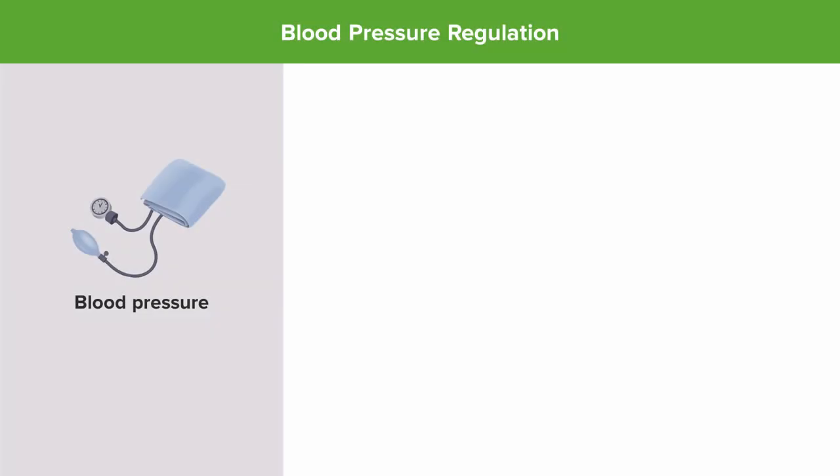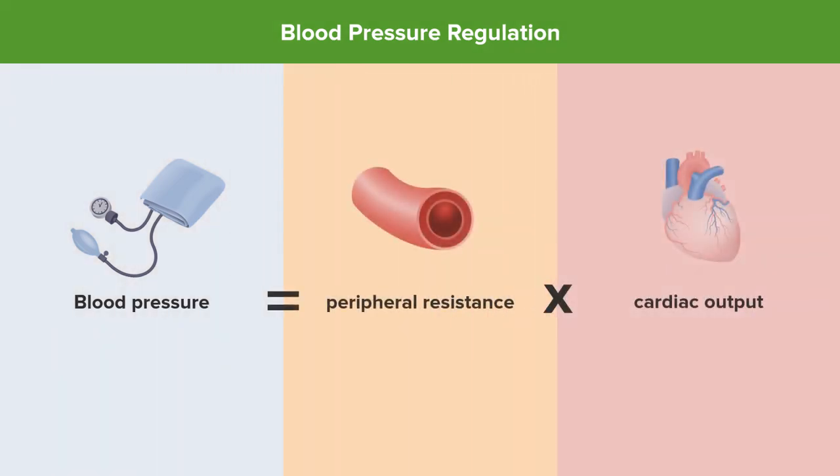Basic blood pressure regulation involves a combination of peripheral resistance — remember, this is regulated at the level of the arterioles — but it's also going to be affected by cardiac output. So how much does the heart squeeze, and at what rate does the heart squeeze? Those two combinations, peripheral resistance and cardiac output, will have as their readout, functionally, blood pressure.